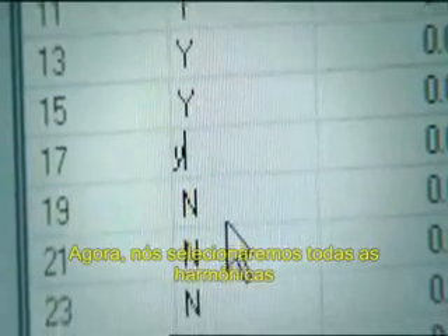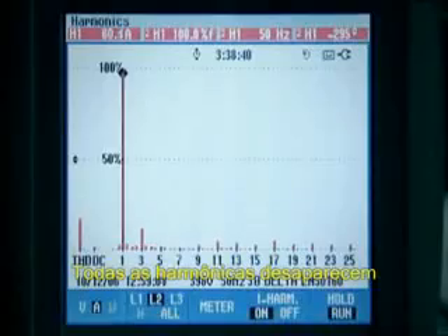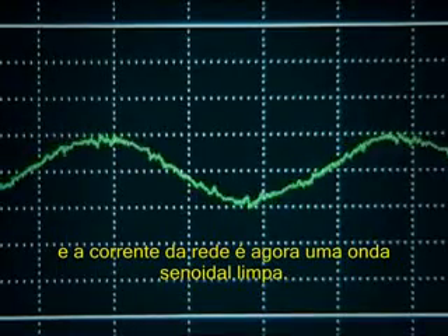We shall now select all the harmonics and perform maximum filtering. All the harmonics disappear and the line current is now a clean sine wave.